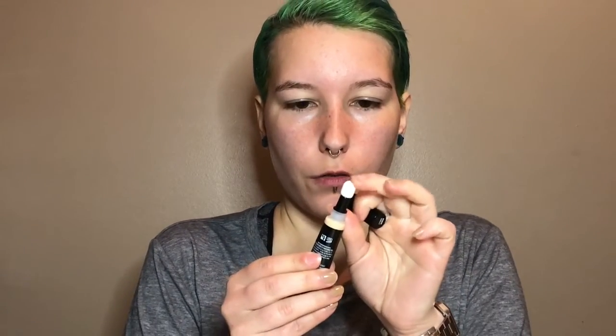I have two shades: six and four. I think I'm gonna go in with six. They've got these fluffy little spongy tops — I don't think they're necessary, I don't think they do anything — and you just squeeze it to get product out.